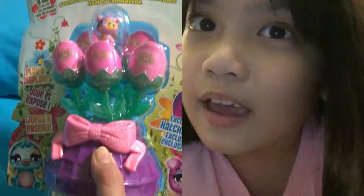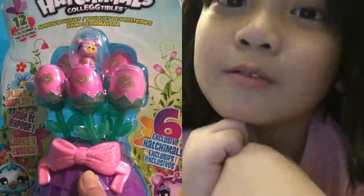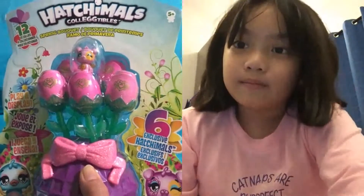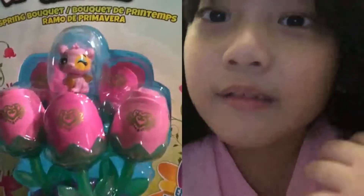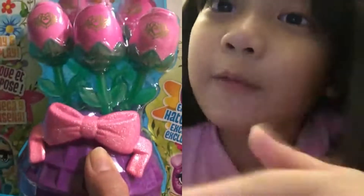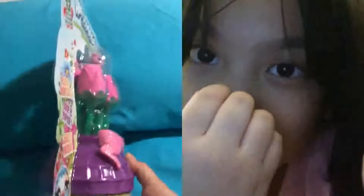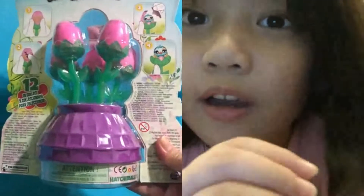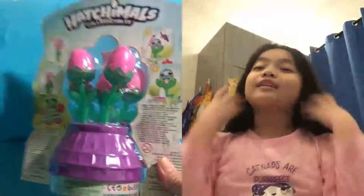First thing we have is Hatchimals Spring Bouquet — 12 to collect, six exclusives. This is going to be amazing. It looks so adorable, it totally looks like a bouquet. It comes with one Hatchimal outside of an egg and then five Hatchimals in a flower. So you rub the heart, you break it, you take off the shell, and then you have a little Hatchimal pet.